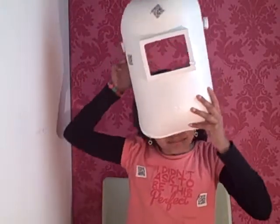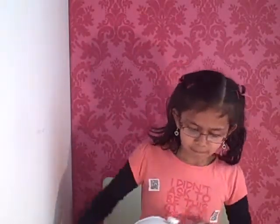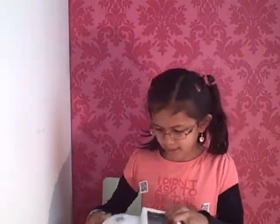And off you go, nice and loud. I think this is a space helmet. I think it's a space helmet because it looks much, much like a space helmet.